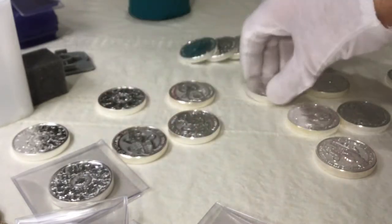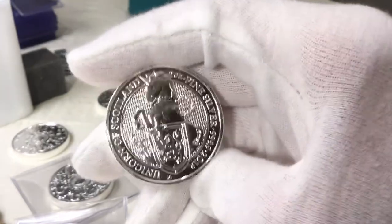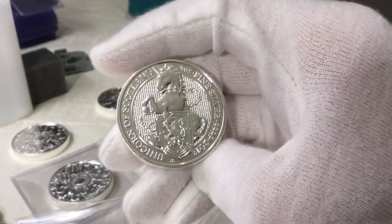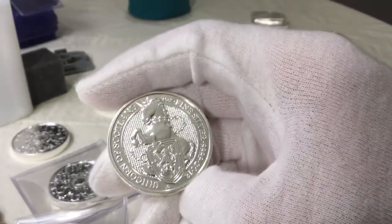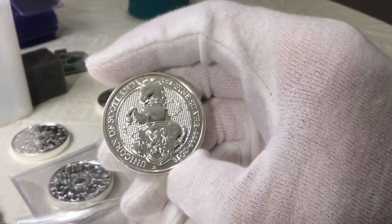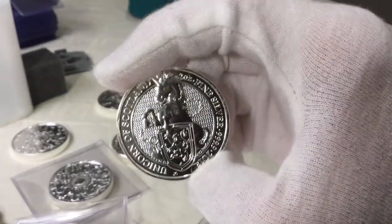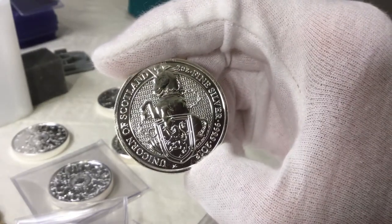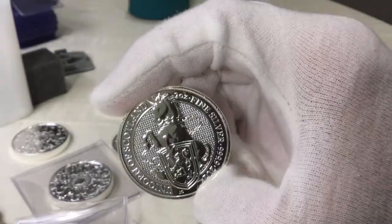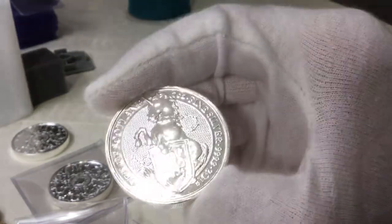Next up was the Unicorn — the Unicorn of Scotland. Pretty cool. There's actually a brand of dartboards called Unicorn. Speaking of darts, I don't know too much about it but it's very popular in British pubs and in the Netherlands, they really get into their dart matches. This is a 2018, again all designed by Jody Clark. I find this one a little boring — I mean it is kind of cool with that big chain around his neck.